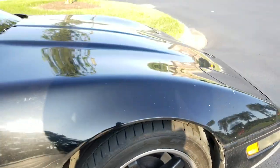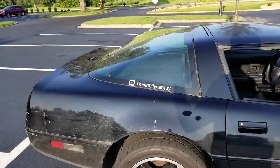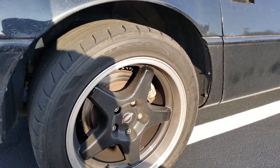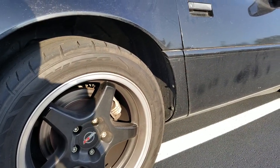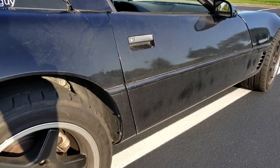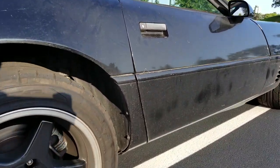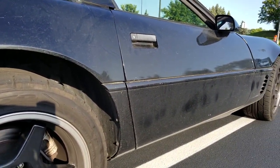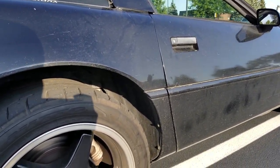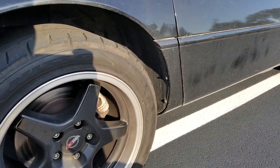The car handles fantastically with these tires and we're gonna get this car hashtag track-ready. I wanted a tire I could drive on the street and the track without having to swap back and forth — that was my other reasoning for getting these wheels and tires. Alright, that wraps up that part of the video.